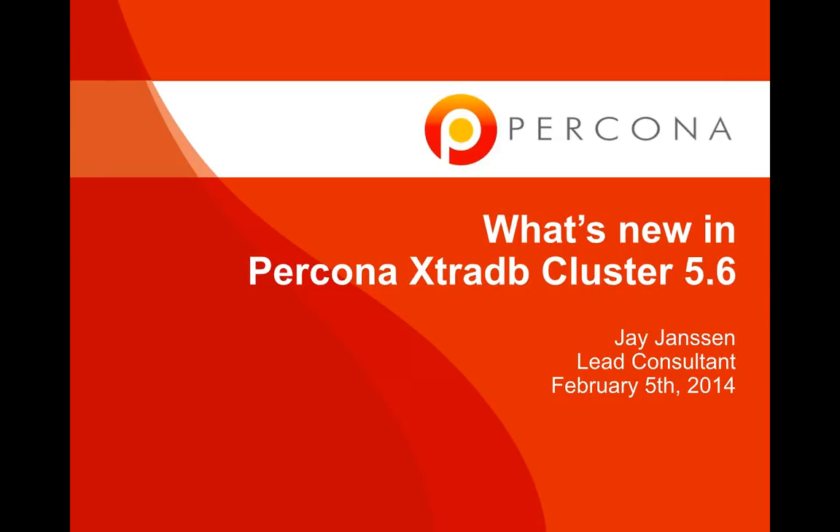Thanks, Elisa. You can hear me okay? You sound great. All right, well, welcome everybody. As a lot of you probably know, Percona ExtraDB Cluster 5.6 went GA last week. And we timed the webinar perfectly to kind of line up with that. So let's jump in.